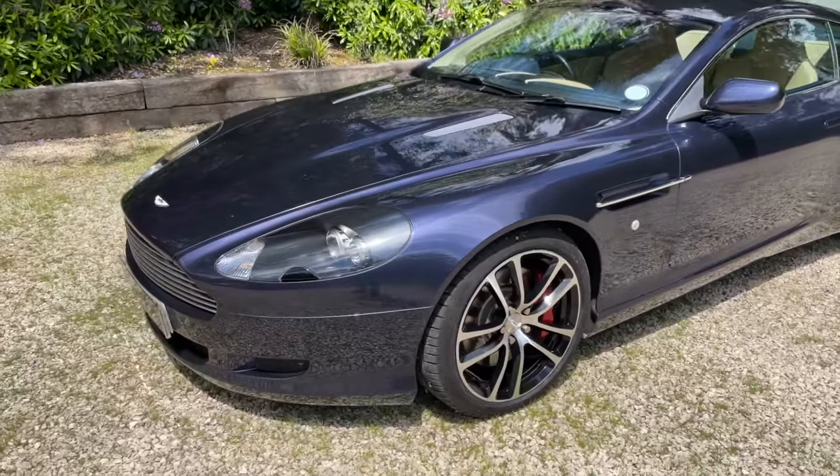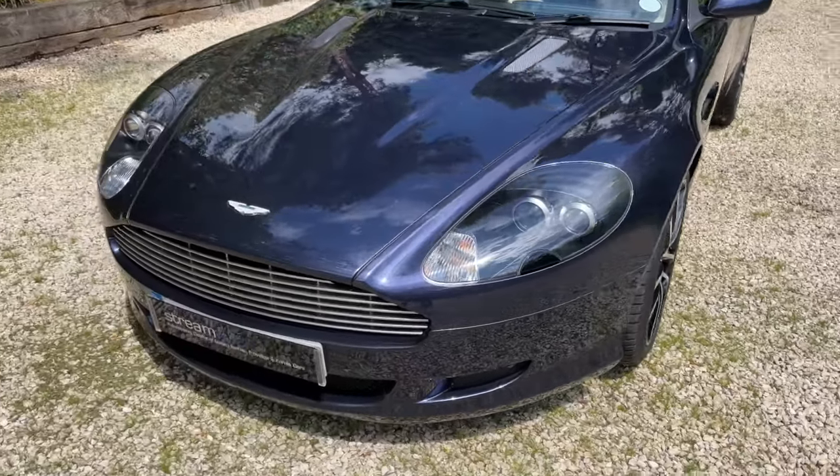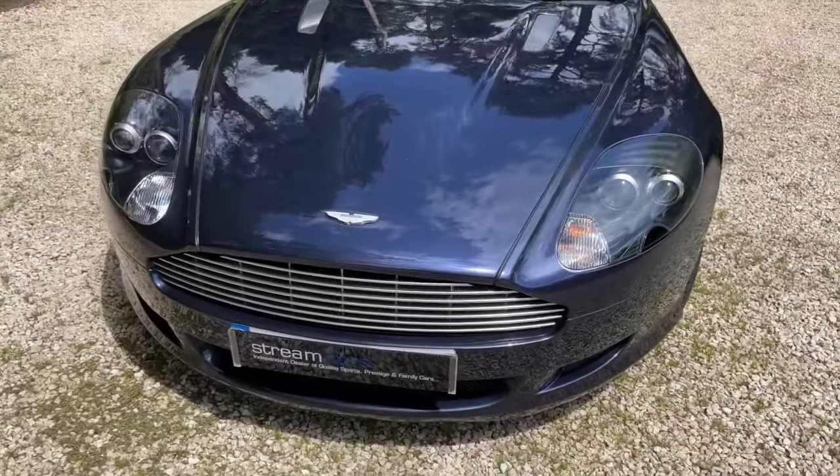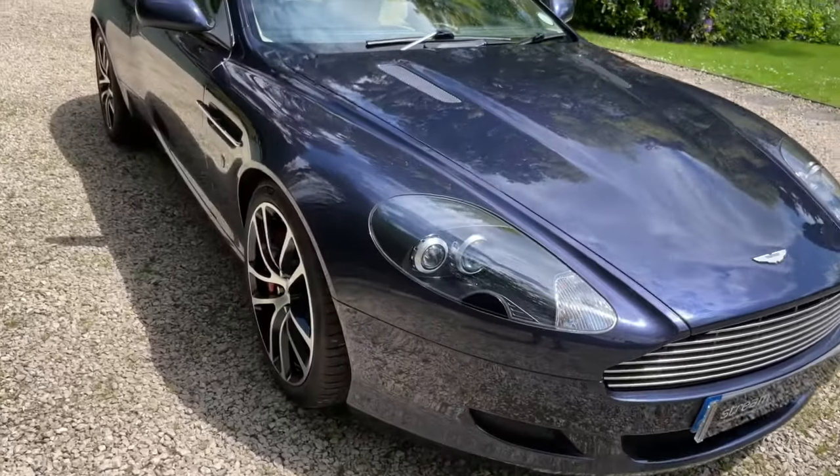It's also been fitted with a set of Vantage Engineering dampers at a cost of about £1,000 a corner — £4,000 in total — and it rides and handles really, really well.